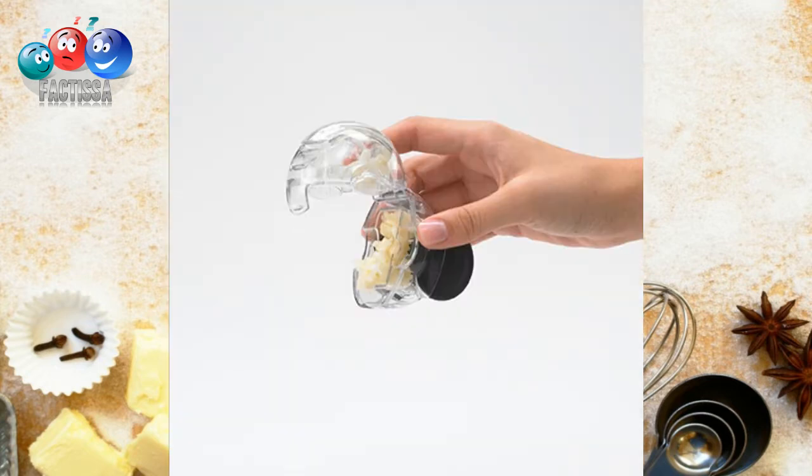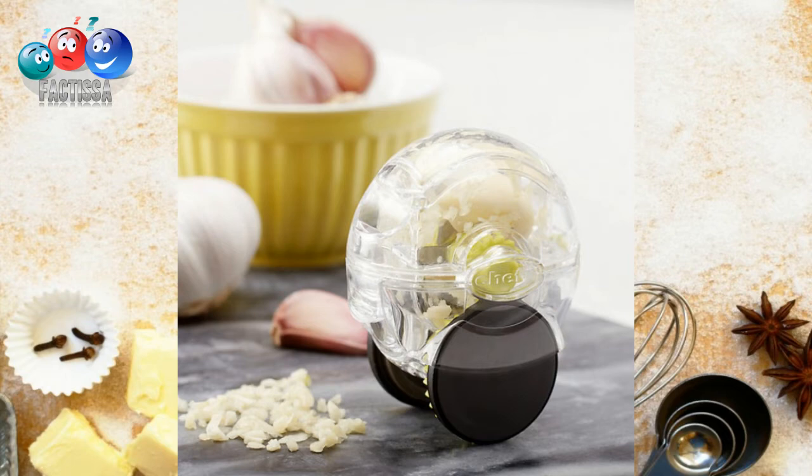Number five: a rolling garlic chopper. Finally, we can avoid sticky hands with that garlic smell! Using this gadget, we can enjoy fresh chopped garlic without any mess.